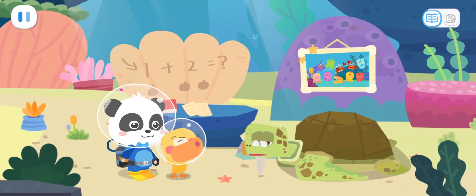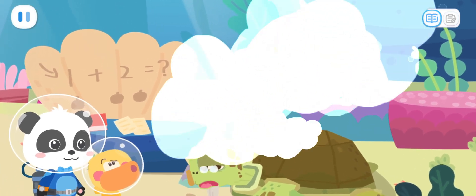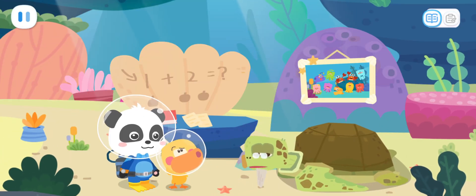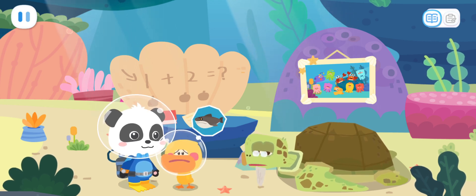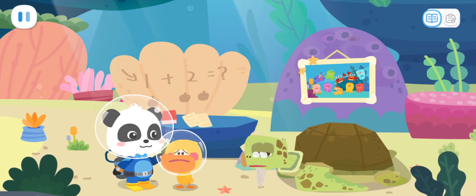Grandpa Turtle, what happened? I took a nap after lunch and when I got up, I found that all the kids in the underwater kindergarten were missing. Can you help me find them? Quacky, they went out on their own. What if they run into a scary shark? You're right. We need to find the kids as soon as possible.